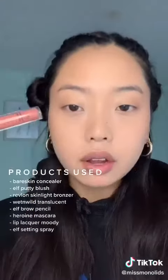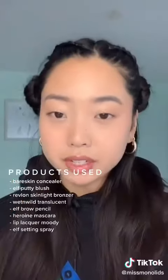Using this Elf lip lacquer in the shade Moody on my lips. I did my mascara and brows off camera, and just set with the setting spray — and you're good to go.